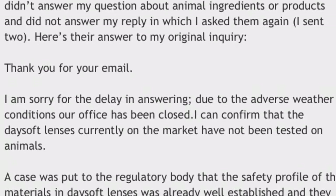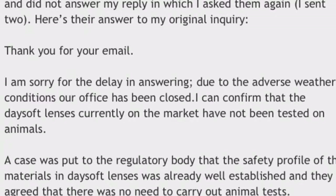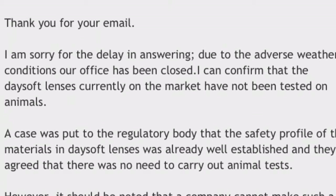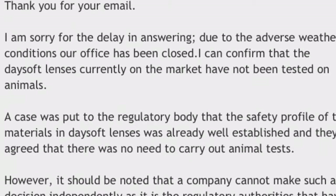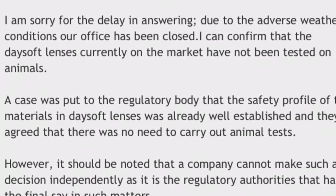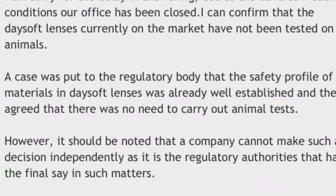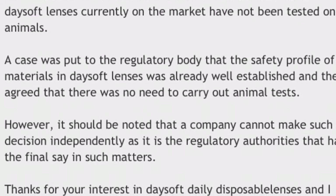"Thank you for your email. I'm sorry for the delay in answering due to the adverse weather conditions — our office has been closed. I can confirm that the Daysoft lenses currently on the market have not been tested on animals. A case was put to the regulatory body that the safety profile of materials in Daysoft lenses was already well established, and they agreed there is no need to carry out animal tests. However, it should be noted that a company cannot make such decisions independently, as it is the regulatory authorities that have the final say in such matters. Thanks for your interest in Daysoft daily disposable lenses."